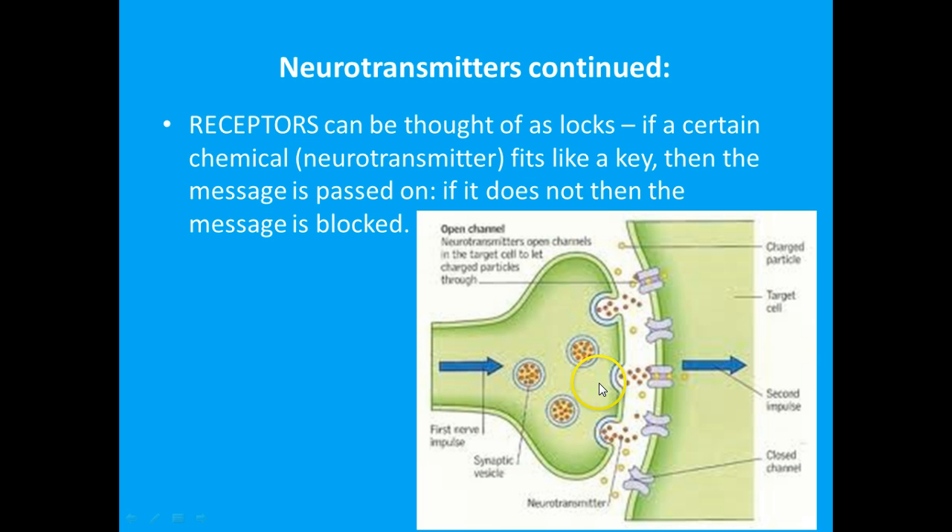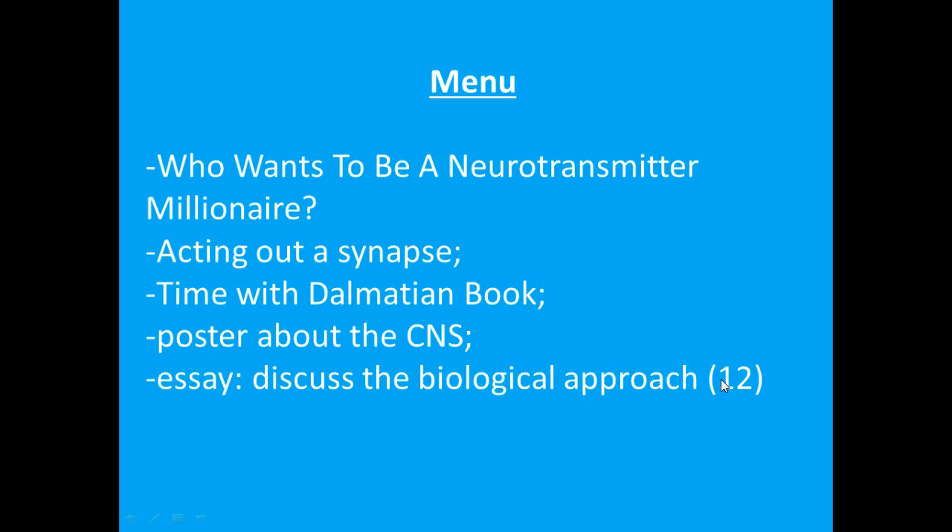Please note that between the cells it's a chemical messenger system, but within the actual cell body it's an electrical system. Here are the activities for our next lesson.